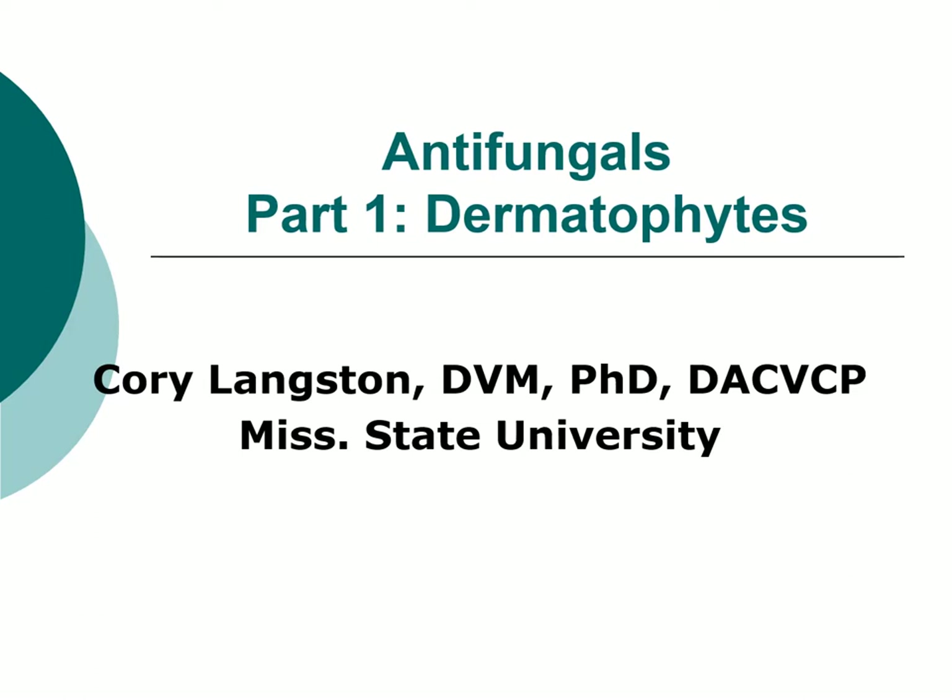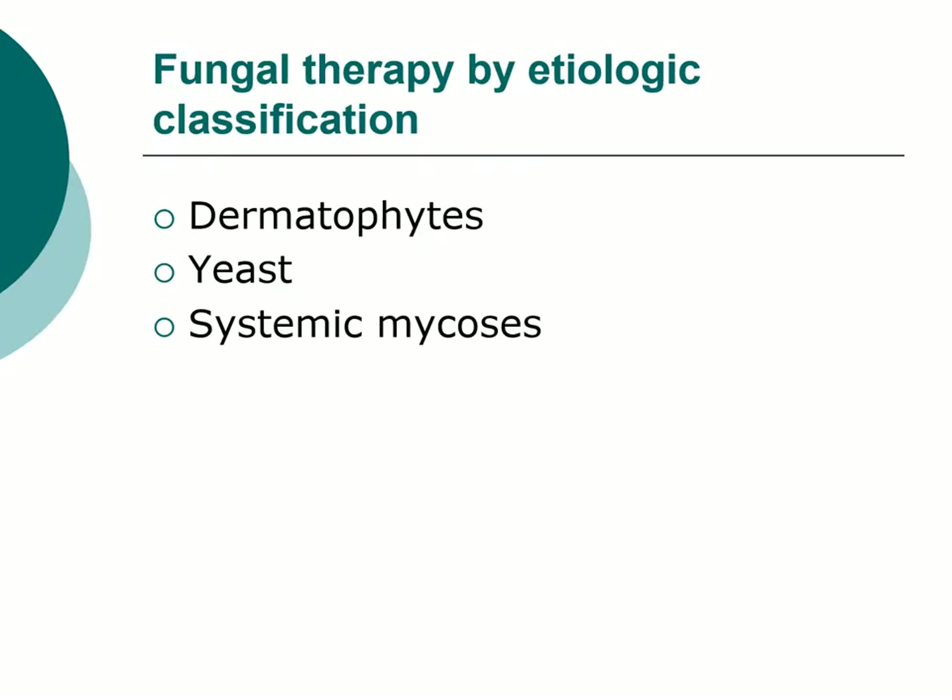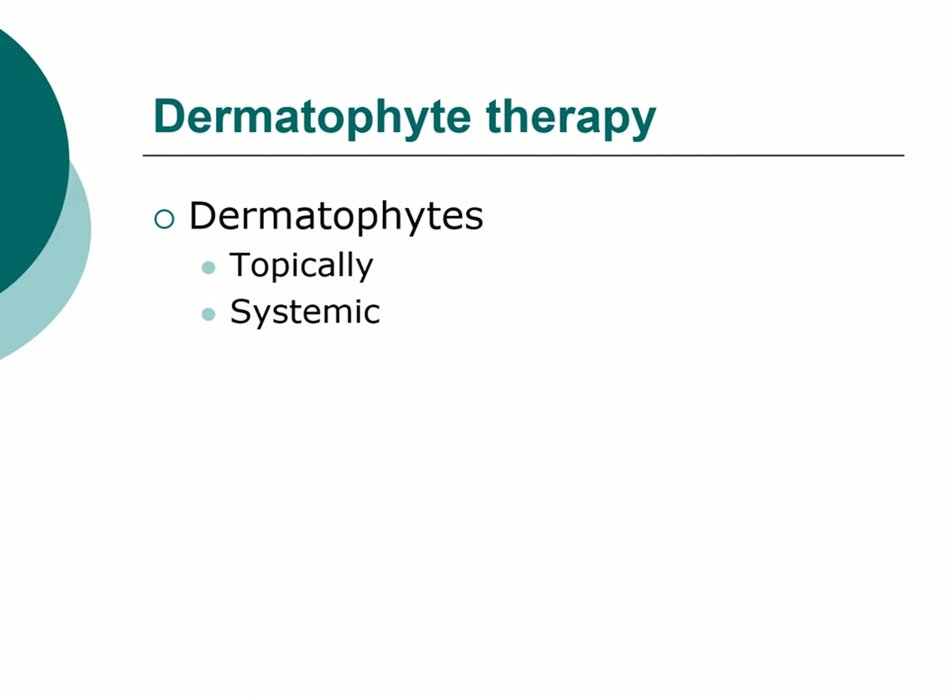We've spent over 12 PowerPoints talking about antibacterials, but of course bacteria are not the only infectious organisms we treat. This lecture is on antifungals. I divide this into the three main types of fungi we deal with: dermatophytes, which are ringworm, yeast infections, and the systemic mycoses. We'll start with dermatophytes.